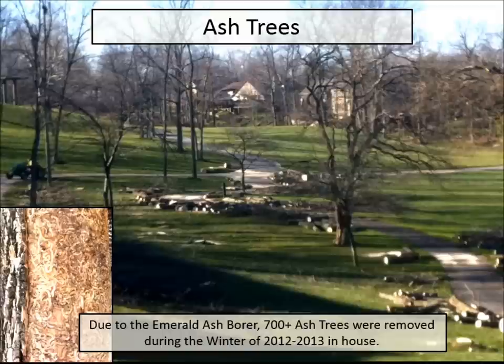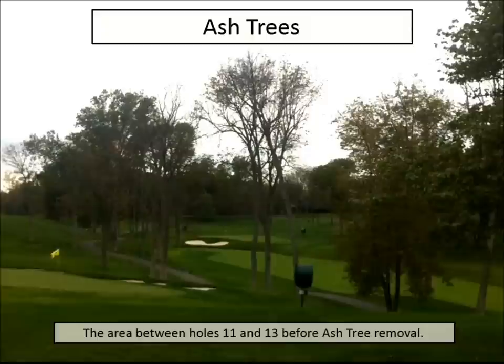Emerald ash borer — a lot of courses in Ohio have this problem. Last year we cut down over 700 trees on the golf course. You can see the damage it's caused. It's not just taking down the trees — it's also grinding the stumps, removing stump material, putting new soil in, and sodding those areas. With a spring tournament it wasn't viable to leave those areas, so everything had to be sodded. We probably miscalculated how much work we actually had with over 700 different stumps throughout the golf course.